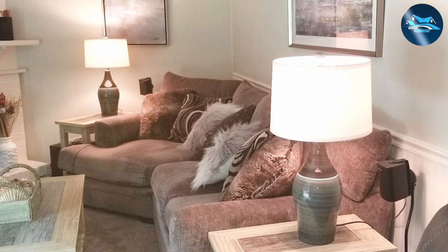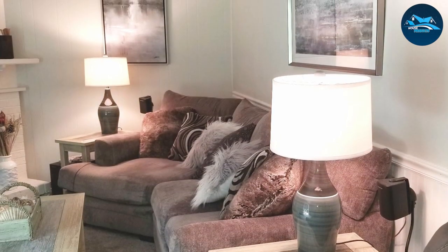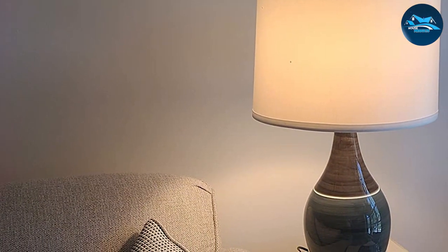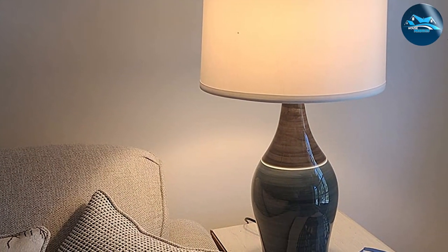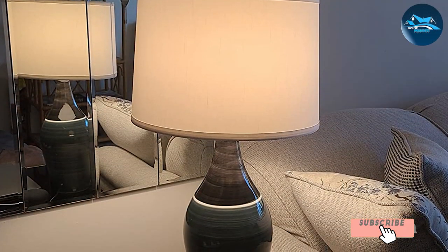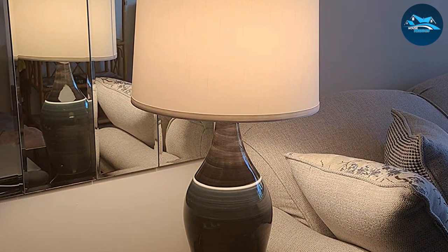The inclusion of a three-way switch allows for adjustable lighting, enabling you to set the perfect ambience for any moment — be it a bright setting for reading or a dimmer light for a cozy evening. This lamp does more than illuminate; it transforms any space with its stunning design and vibrant colors, making it a versatile choice for anyone looking to infuse their home with a touch of elegance and the splendor of nature's palette.